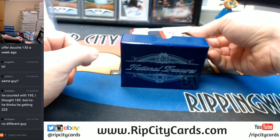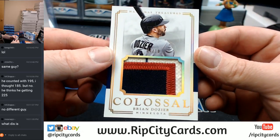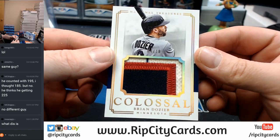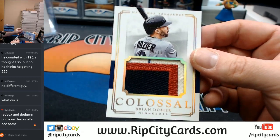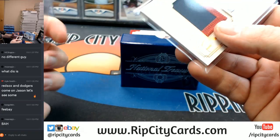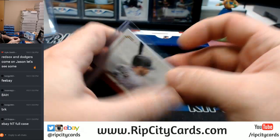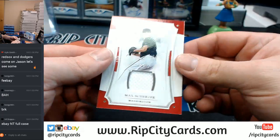We'll start off with a 4 out of 10, 4-color — I'm calling it 4-color — Colossal Brian Dozier, Minnesota Twins Baseball Organization. Red Sox and Dodgers colors. 72 out of 99.